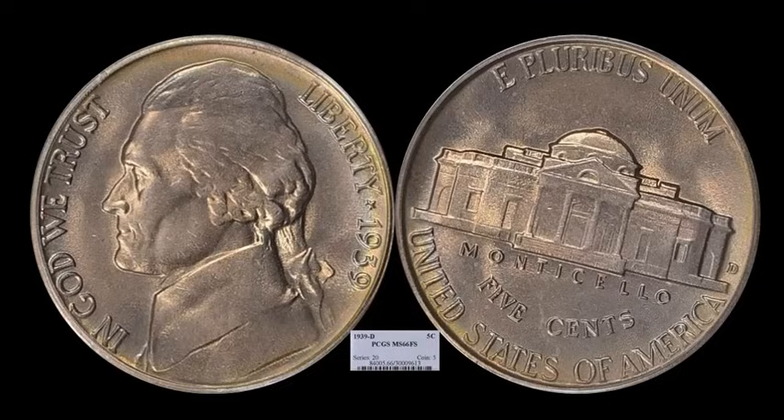The 1939-D Jefferson nickel — one of the disputed keys of the series between this and the 1950-D. This one is the reverse of 1938, with the wavy steps on the reverse — nothing like the reverse of 1940, which has a generally much crisper reverse. Very nice planchet, very nice quality, with a little bit of peripheral toning on the obverse — some yellows and pinks. A fine coin, probably more for a registry set. This one sold for $1,357.63 — it's a MS66 full-step example, an easy coin and date to find with full steps as they were generally very well struck at the onset of this new design.